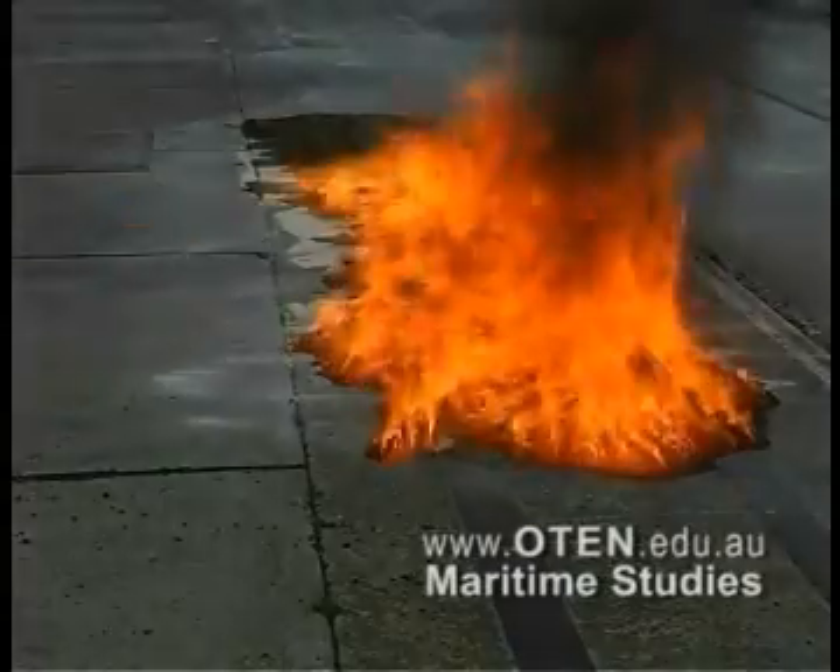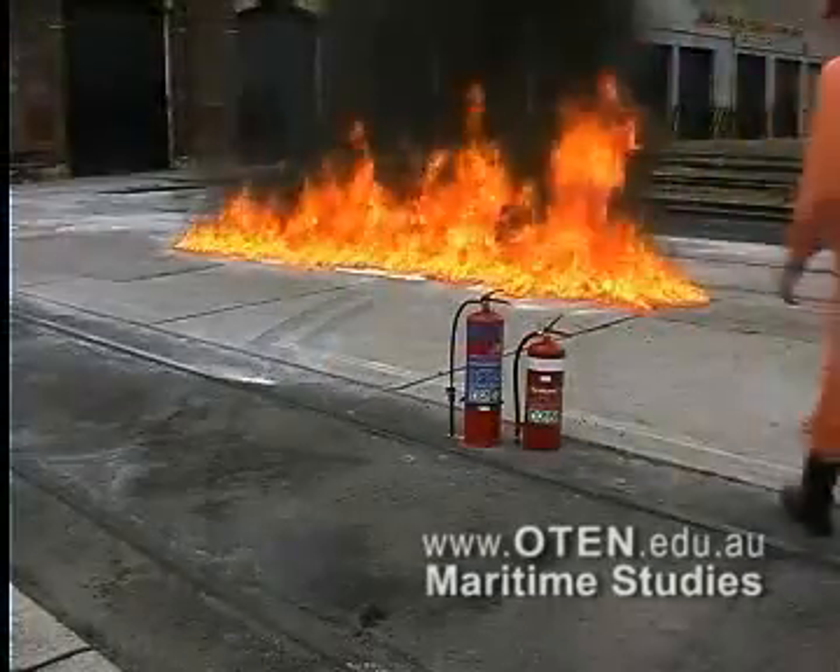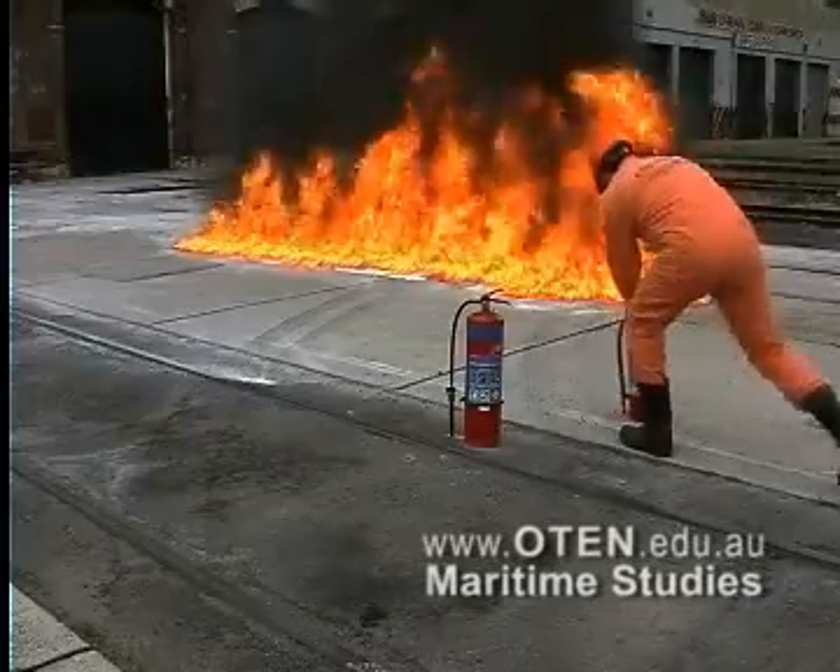Fuel fires can be extinguished in a number of ways. Here we demonstrate the use of dry chemical powder and foam extinguishers.